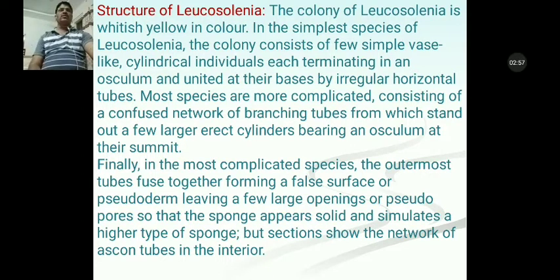Now, structure of Leucosolenia. The colony of Leucosolenia is whitish yellow in color. In the simplest species, the colony consists of a few simple vase-like cylindrical individuals terminating in an osculum and united at their base by irregular horizontal tubes. Most species are more complicated, consisting of a confused network of branching tubes from which stand out a few large erect cylinders bearing oscula at their summit.